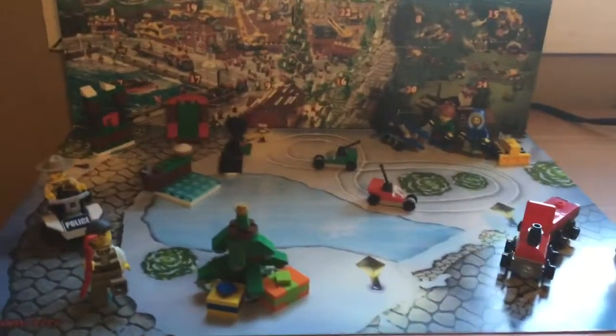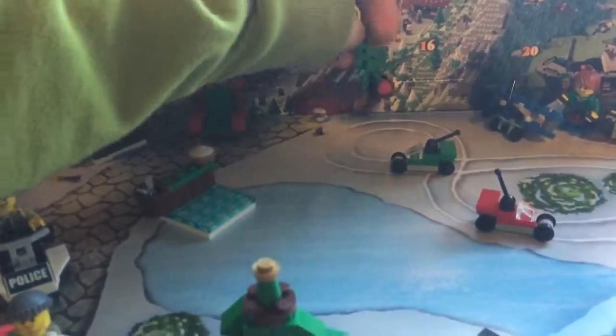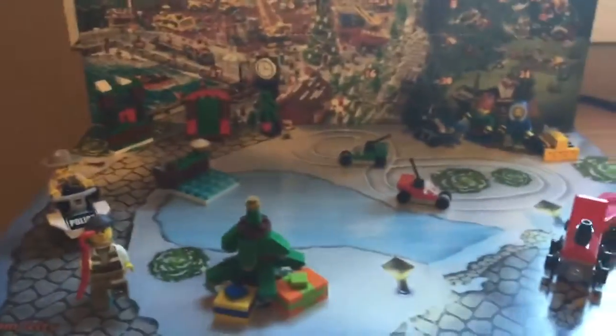Hello people of the internet, it's me Bored Zach and today I'm going to be doing the 18th day of the Lego City Advent Calendar. I just got off for Christmas break, so excited.